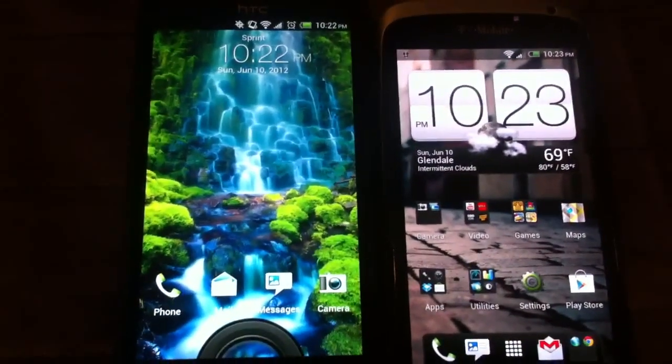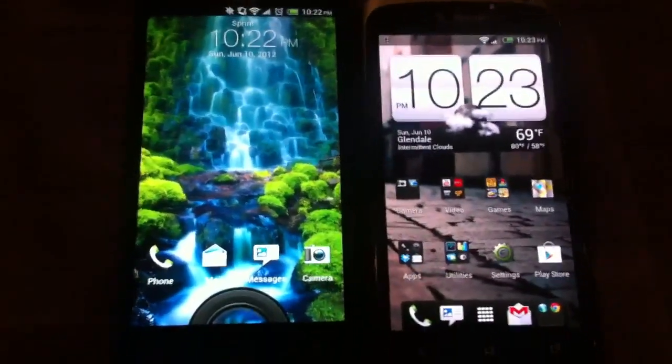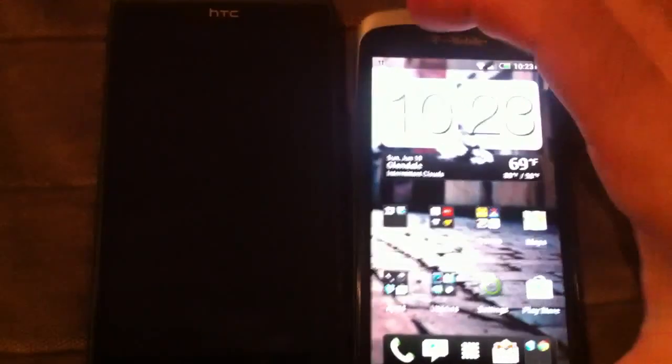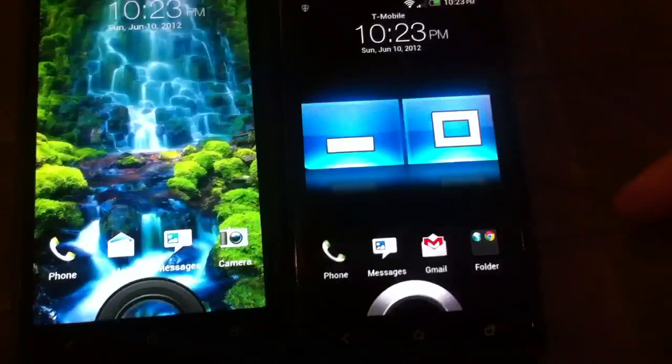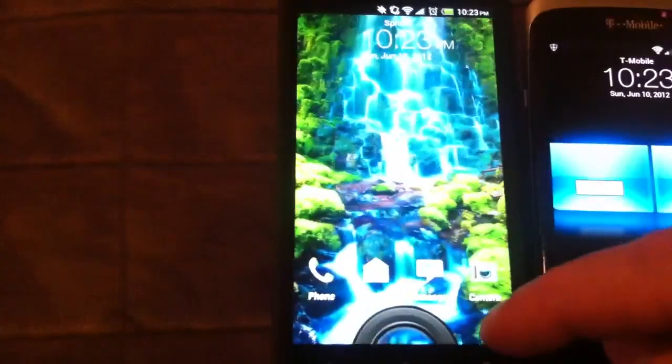We're going to do a quick comparison between the HTC One S and the HTC Evo 4G LTE. The One S is for T-Mobile and the Evo is for Sprint.